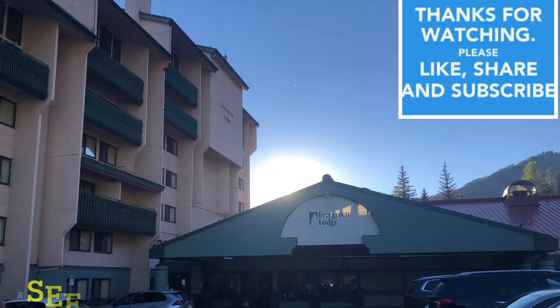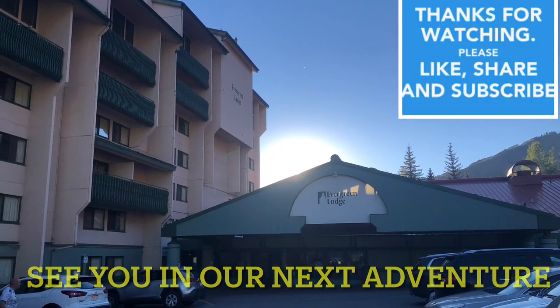We're paying $184 for one night here. It's worth it — it's expensive. See you on our next adventure.